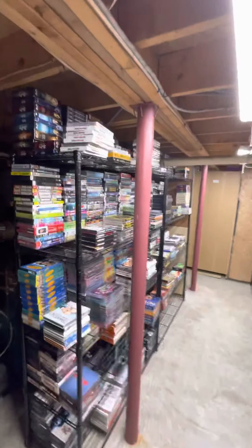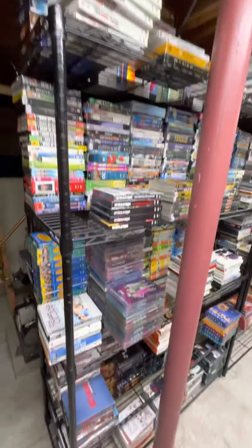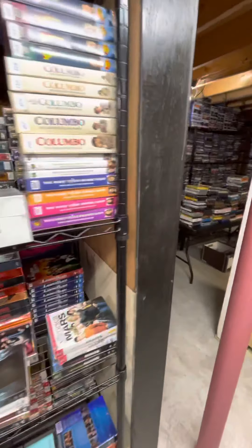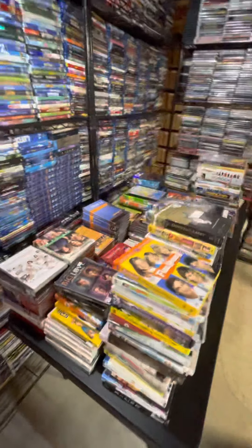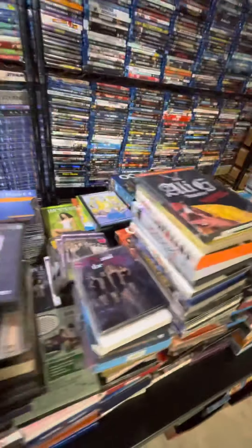We added two more shelves over here now for our doubles on TV shows, just starting to get these organized. They go all the way over to this table where we're still pulling out shows that we already had, checking all the discs.